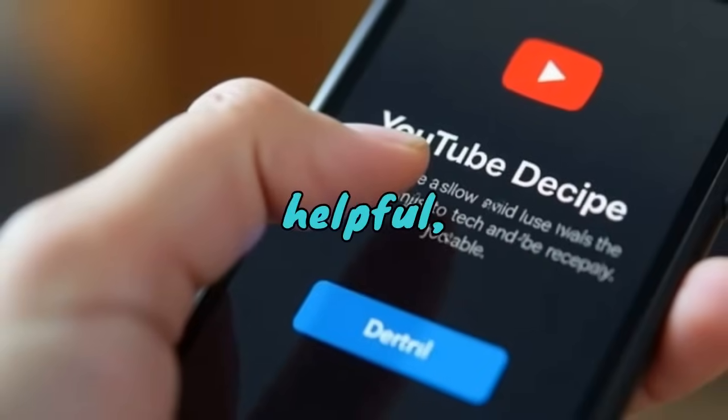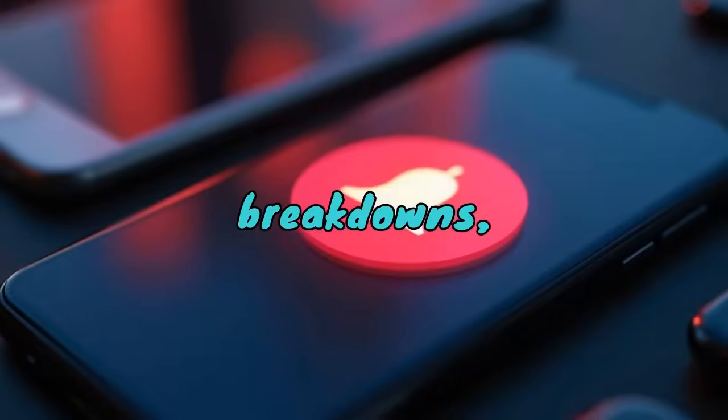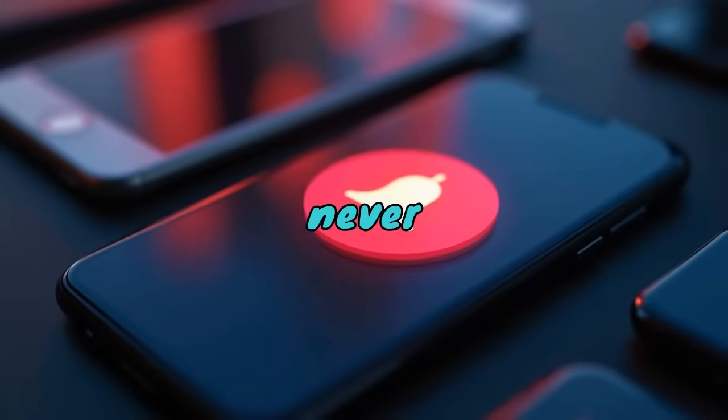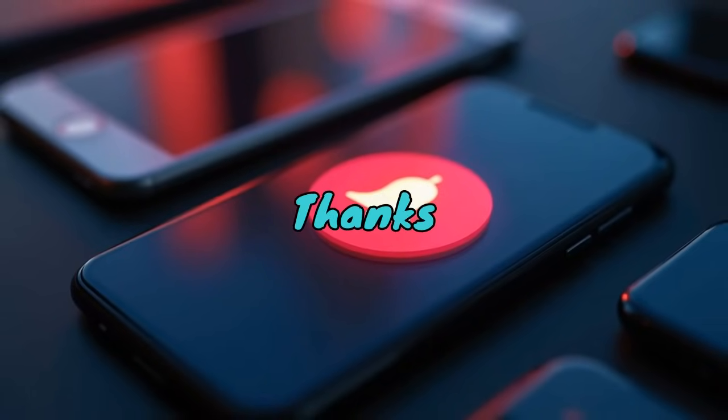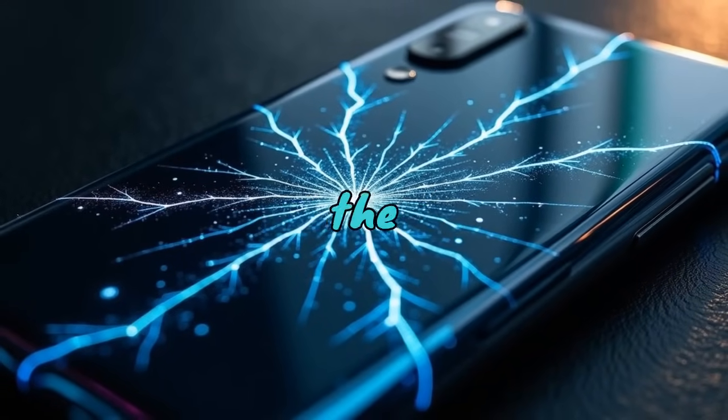If you found this video helpful, hit that like button, subscribe for more straight-up tech breakdowns, and ring the bell so you never miss the truth behind the tech. Thanks for watching — and remember, sometimes what shines the brightest has the most to hide.